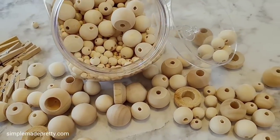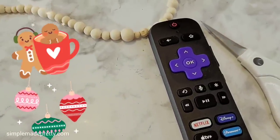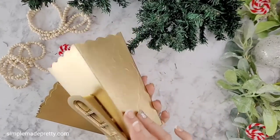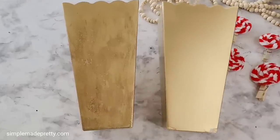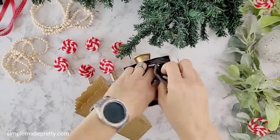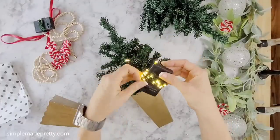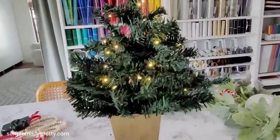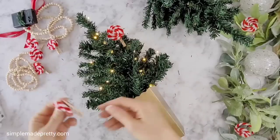I decided my trees needed something extra, so I grabbed some fishing line and Dollar Tree beads to make mini bead garlands. This was a little time consuming — the perfect craft to sit and watch your favorite Christmas movie while you string beads. When my buckets were dry I added brown craft paint with gold glitter paint to achieve a more bronze look. I used tissue paper inside the buckets to hold the trees steady, added Dollar Tree fairy lights, and decorated the trees with the DIY peppermint clips, wood beads, and ribbon at the top.